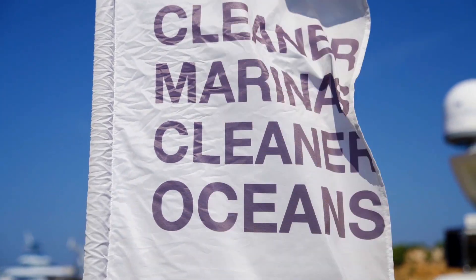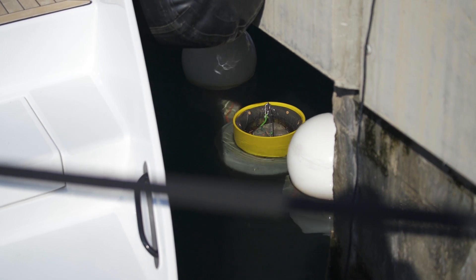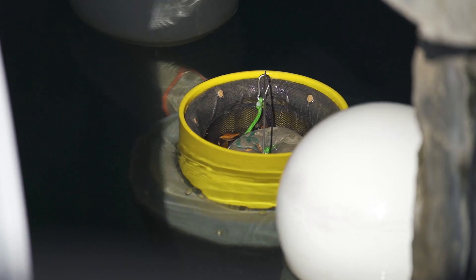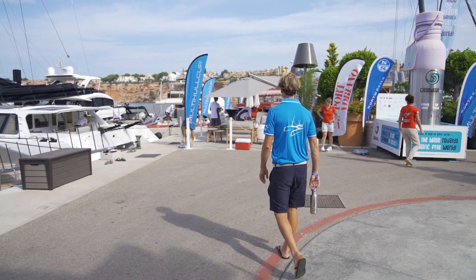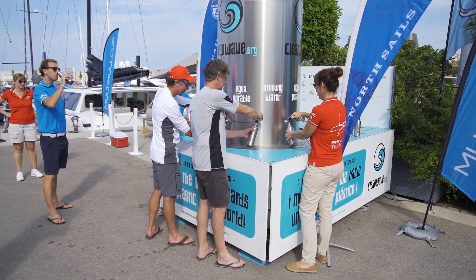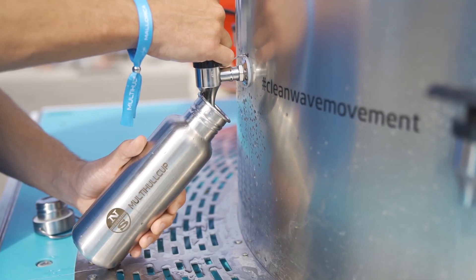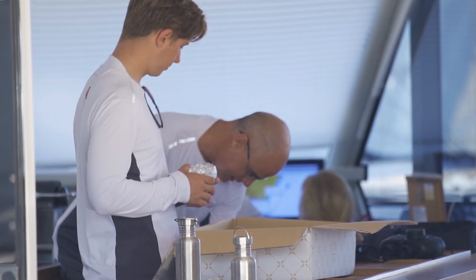The Seabin project came about from coming to venues like this and seeing the problem in our waterways. It's great to come here to the Multihull Cup where the owners have purchased a Seabin and donated it to this area. It really is a pleasure seeing the clean wave water system and the Seabin working together to make this a greener regatta.